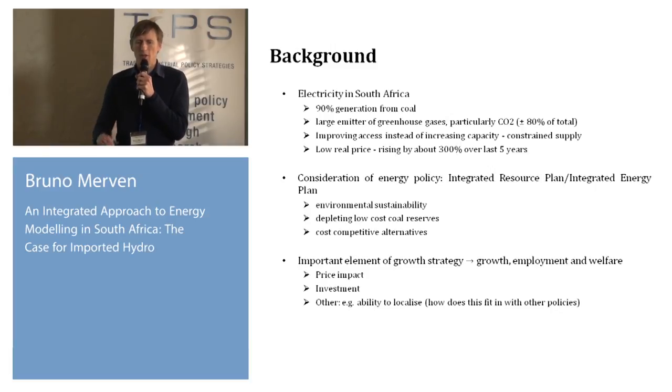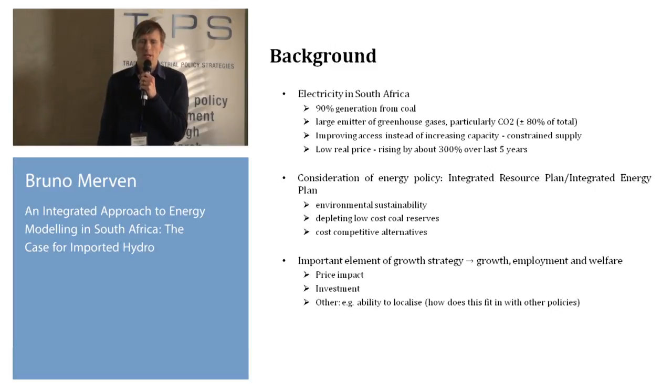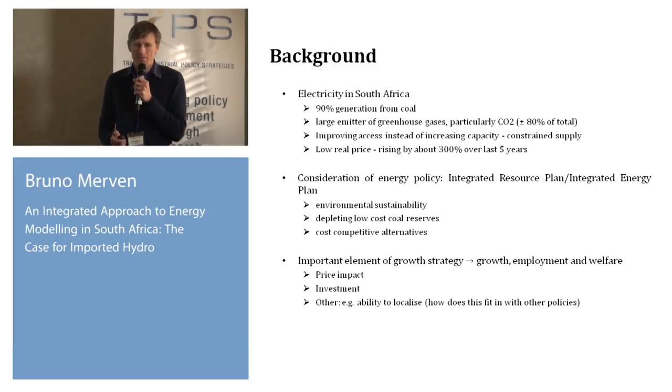Looking ahead, other than solving our short-term problems, the key concerns are environmental sustainability — steering away from being so CO2-intensive — diminishing coal reserves, and finding cost-competitive alternatives that would provide energy security in the long term. Making sure electricity remains affordable so as not to dampen growth, employment, and welfare.